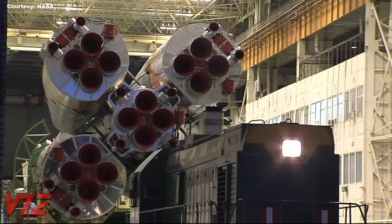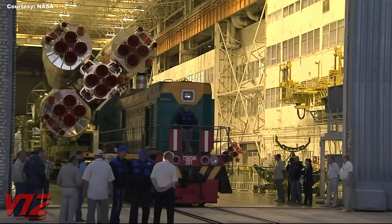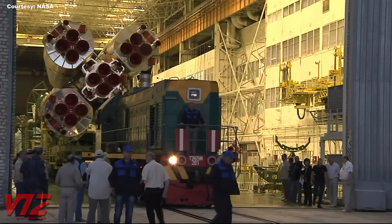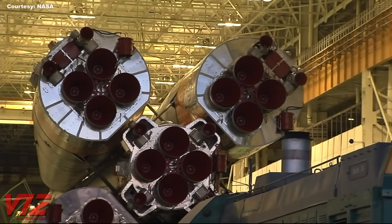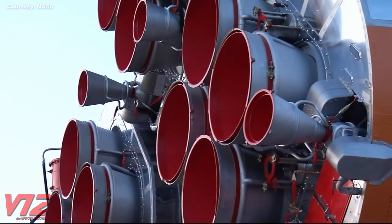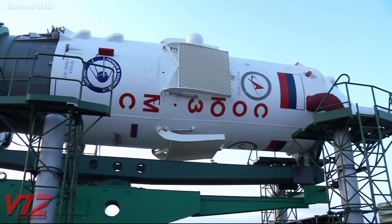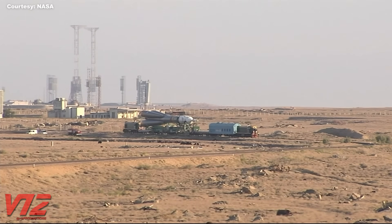This is where they launched Sputnik, the little satellite that ignited the space race. It's September 2017, and this train hauling the Soyuz MS-06 spacecraft and its Soyuz booster is headed to the launch pad. Fully assembled, the Soyuz rocket is around 165 feet tall, and the Soyuz spacecraft itself is hidden inside a shroud at the top. It takes the train a few hours to slowly creep to the launch site.